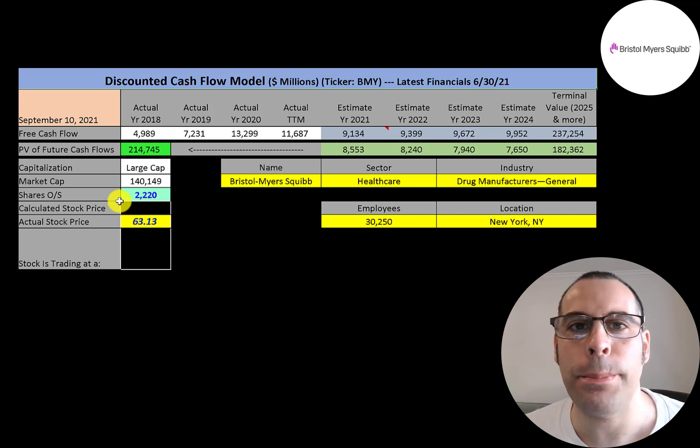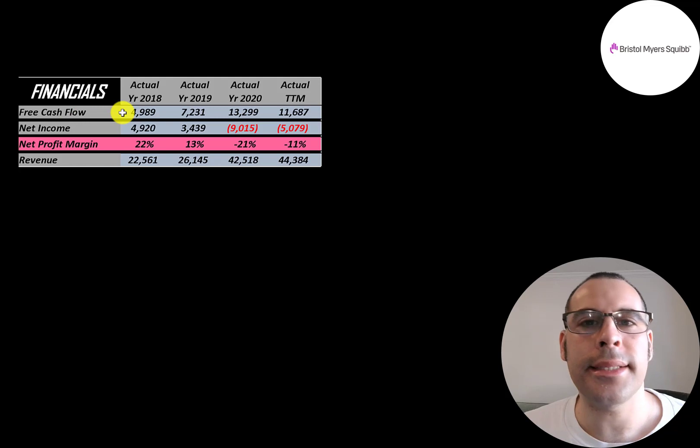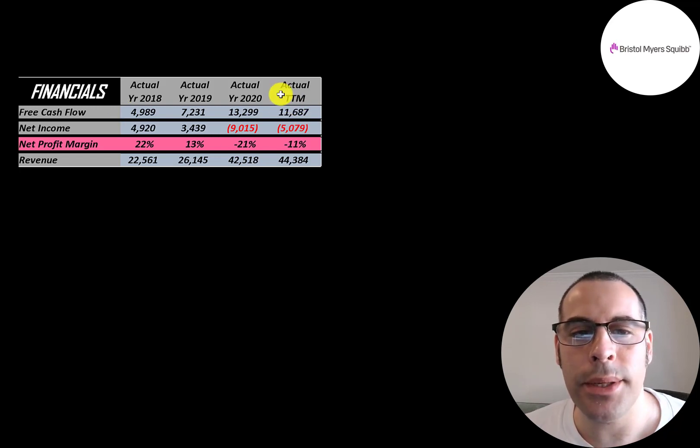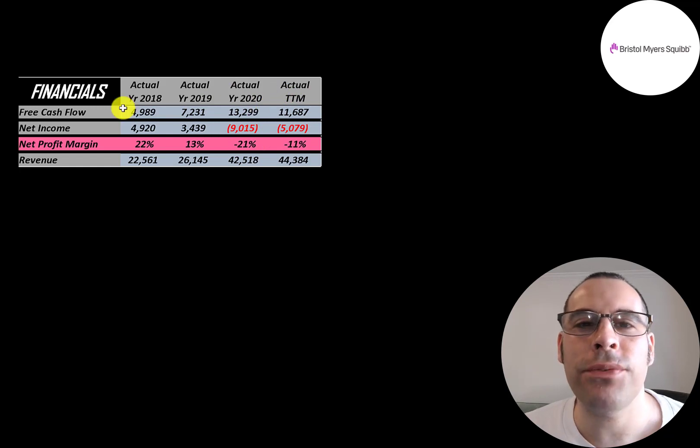The way you value a company is you estimate the free cash flows into the future and then discount those numbers back to today's value. Free cash flow is cash flow from operations minus capital expenditures. The company has tons of free cash flow each year, up to $11.7 billion, peaking in 2020 at $13.3 billion. Free cash flow is the cash remaining after paying all expenses and investing back into the business.